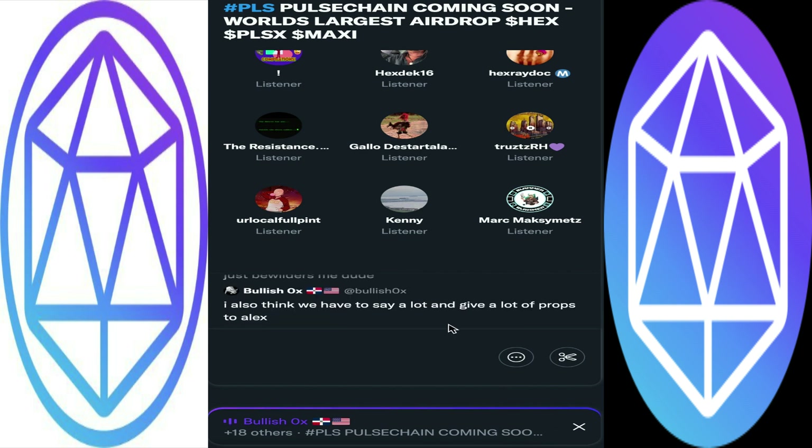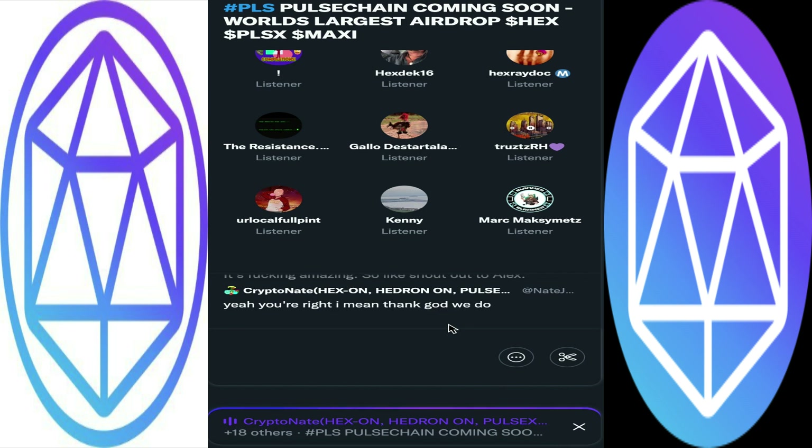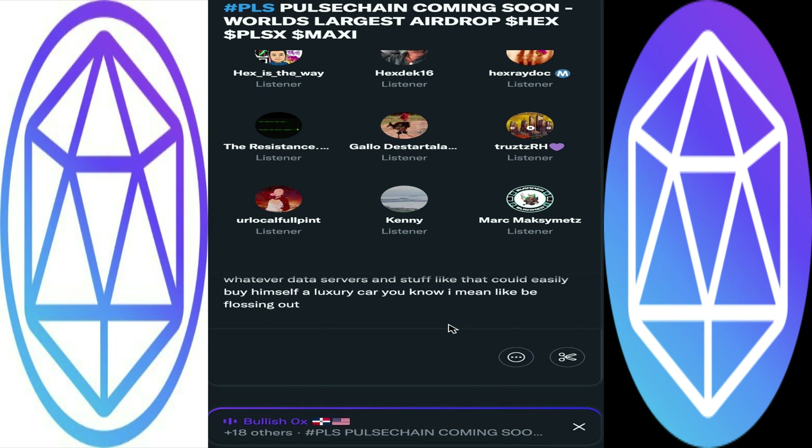We have to give a lot of props to Alex — that dude is awesome. Based on some of the stuff he told us, he could have bought a Lambo if he wanted, but instead he's buying and building data centers to crunch more numbers and better the community. He probably spent between the two warehouses and rehabbing them at least $300K in construction alone, not including data servers — he could easily have bought a luxury car and been flossing like some others do when they get their bags, but instead he said nope, I'm going to reinvest it.